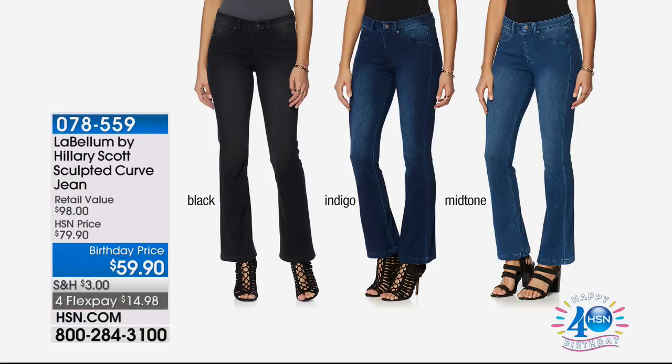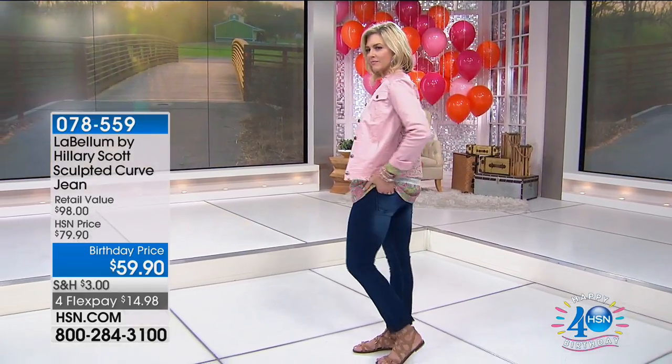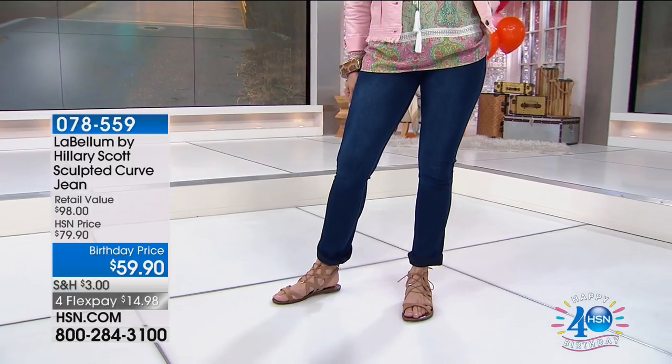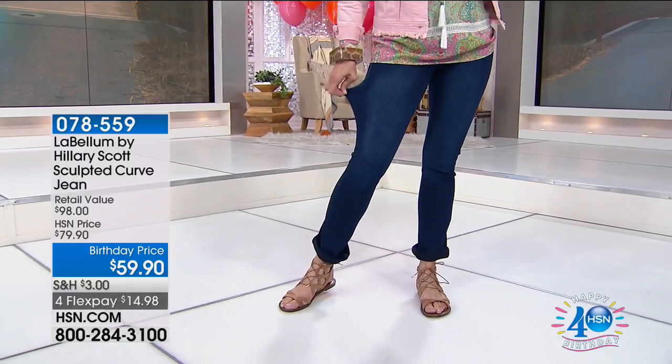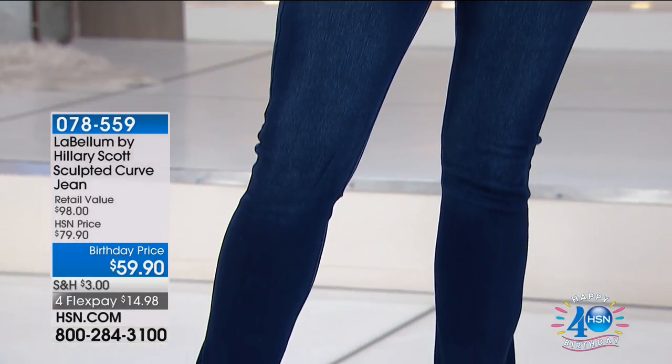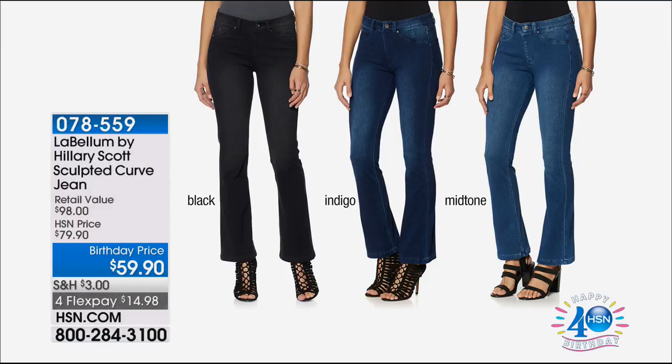We've already sold over 300 of the sculpted curve jean and haven't even aired them yet. It's a sculpted pull-up legging jegging jean — looks like premium denim but soft, cozy, with great rebound and memory so they won't bag out. Three washes: indigo, black, and mid-wash. Just decide color and then choose boot cut or straight leg. $14 on a credit card to get it home, item 078559.